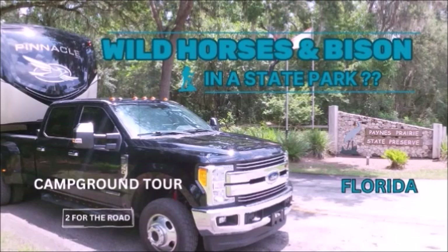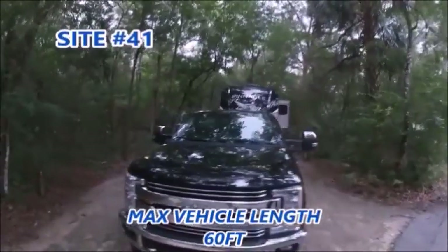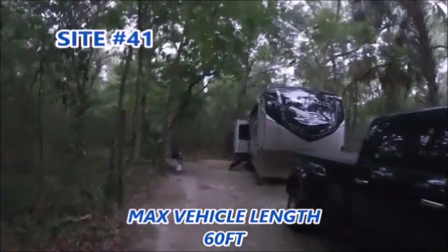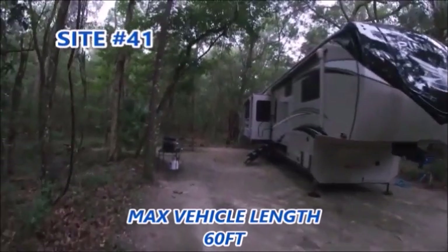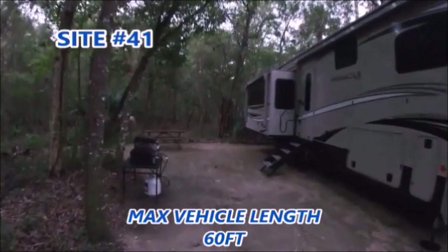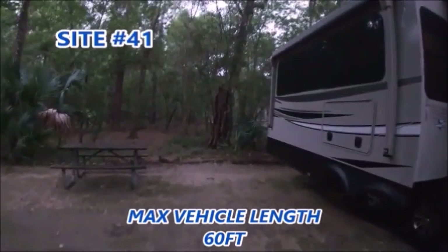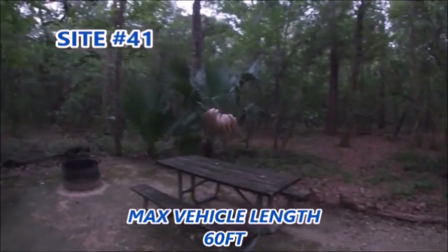This weekend we're staying at Payne's Prairie Preserve State Park in McCanopy, Florida, just south of Gainesville. We have reserve site number 41, a very nice shaded wooded campsite that accommodates a 60-foot trailer. We did not put out any of our outdoor living items as this weekend was forecasted for a lot of heavy and dangerous storms.